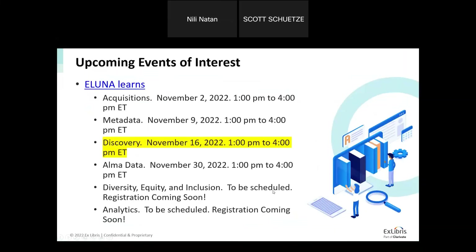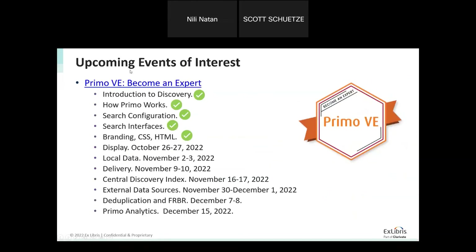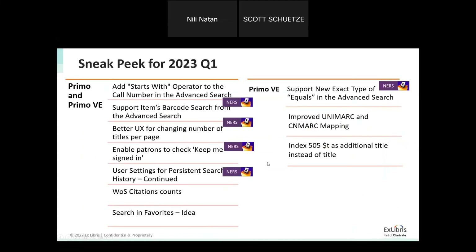Here you can see upcoming events — including 160 additional discovery events expected during Lunar Learns — and you can visit our 'Become an Expert' resources to learn more about Primo VE and what is coming in Q1 2023.